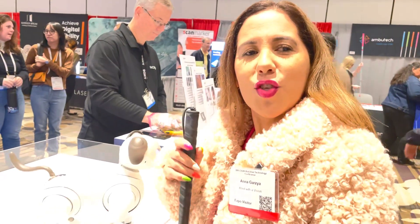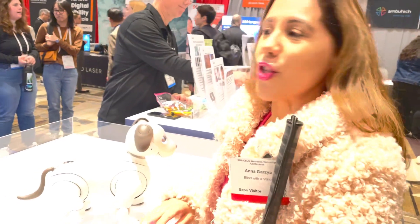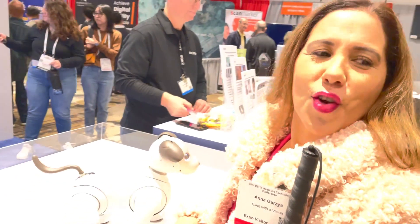Hi, this is Anna from Flying with a Vision, where we always have a vision. And guess what? We are here with Sony Electronics.